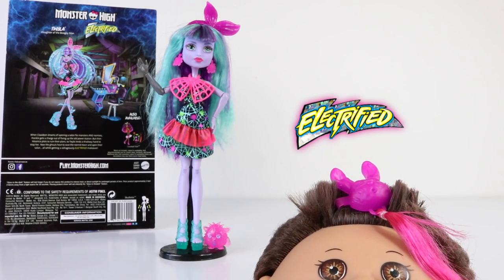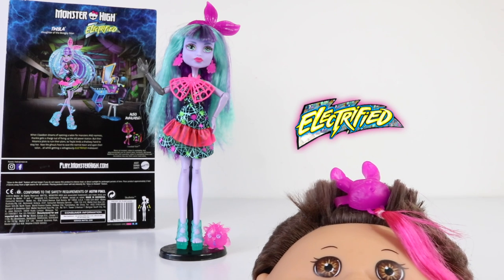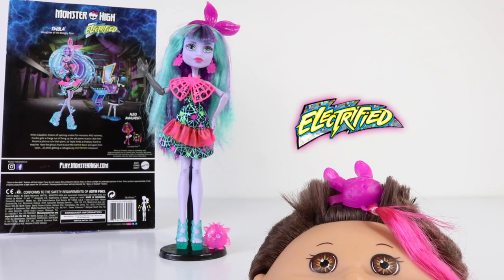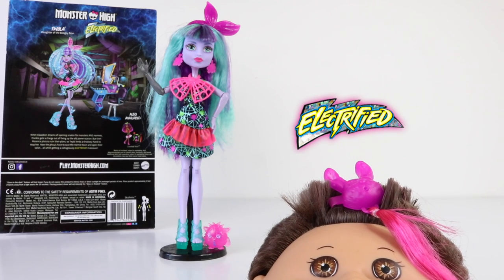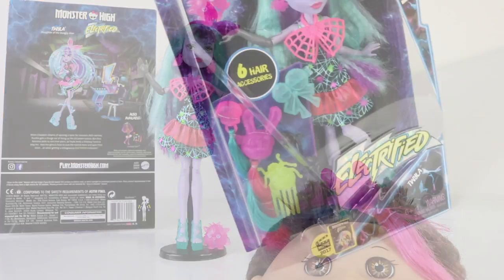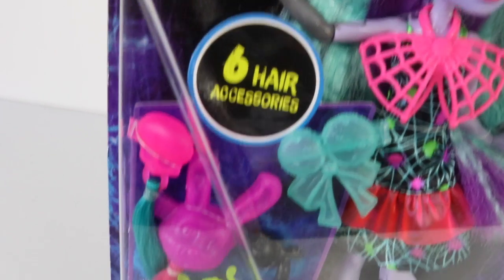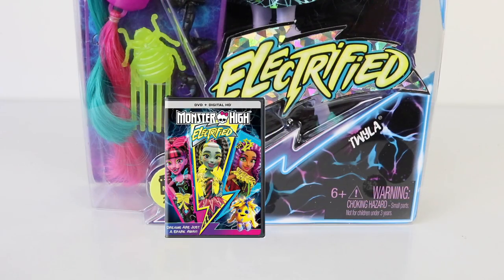Hey guys and ghouls, it's Mantel here along with baby Andreas, and welcome back to our channel. Today's review is going to be electrified — we're going to be checking out Twyla from the Electrified line from Monster High. She's one of the Monstrous Hair Ghouls, and I picked her up on sale from Toyco for $32. Also included are six hair accessories, and featured at the bottom of the packet we have a picture of the upcoming movie Electrified, coming out later in 2017.